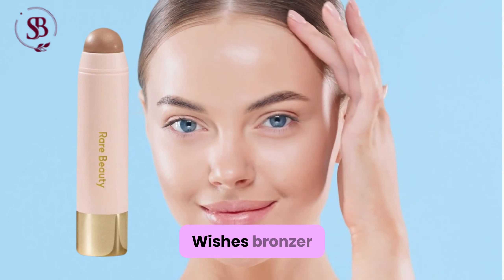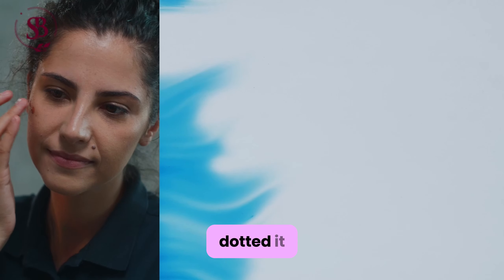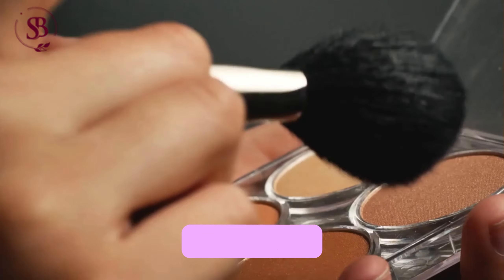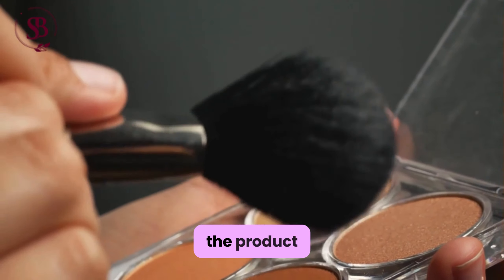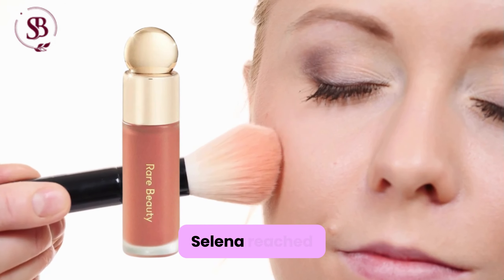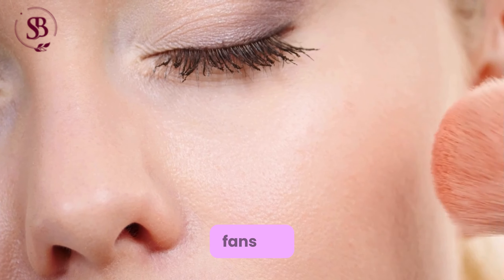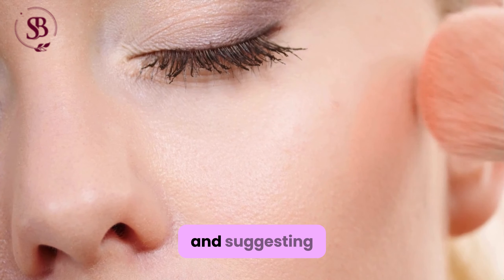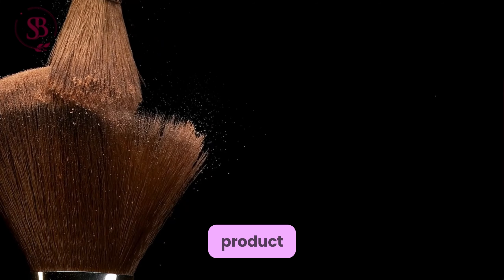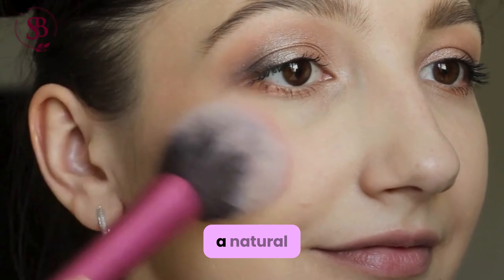The Warm Wishes bronzer was next on her list. Selena playfully dotted it onto her cheeks and blended it in with enthusiasm, confessing her love for the product and the TikTok videos fans had made about it. With a smile, Selena reached for her soft-pinch liquid blush, thanking her fans for their support and suggesting they start with just a dot of the highly pigmented product. She applied it sparingly, blending it out for a natural flush.